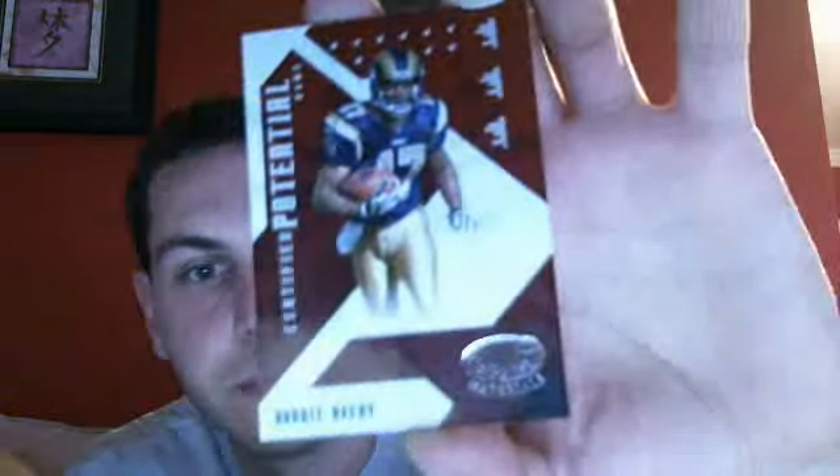Donnie Avery out of 1,000 — it is Certified Potential. Another Donnie Avery, Fabric of the Game, out of 250. Donnie Avery box.